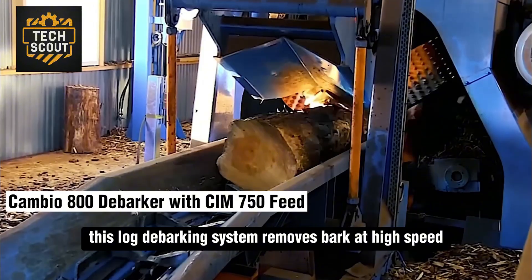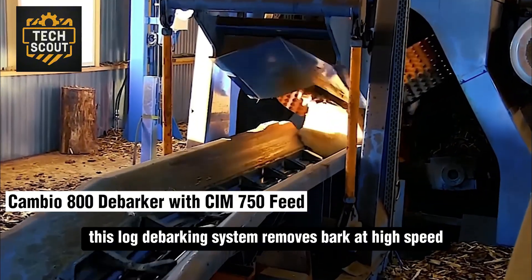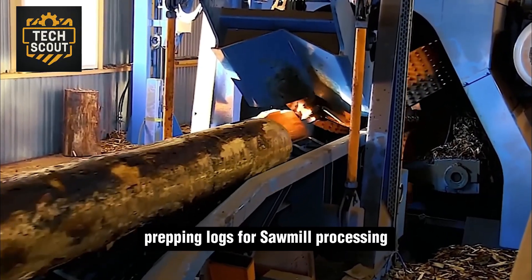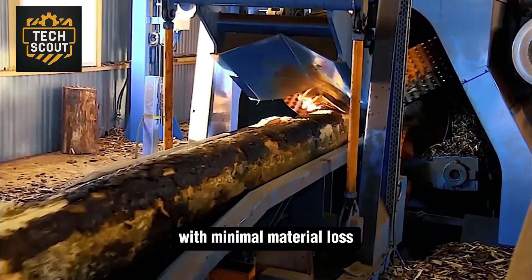This log debarking system removes bark at high speed using hardened steel cutter heads, prepping logs for sawmill processing with minimal material loss.